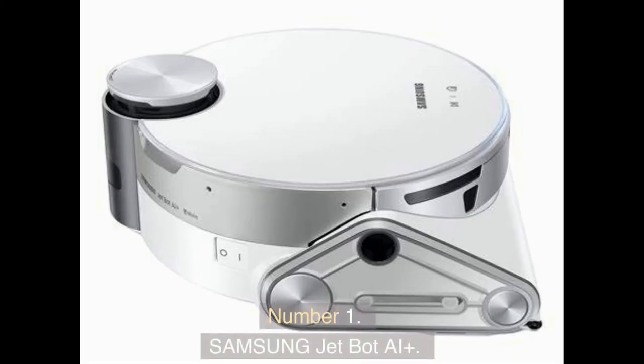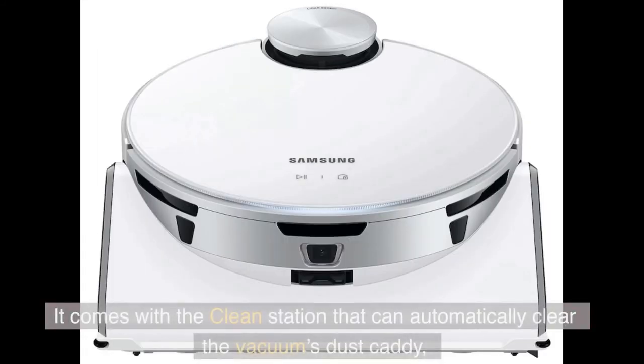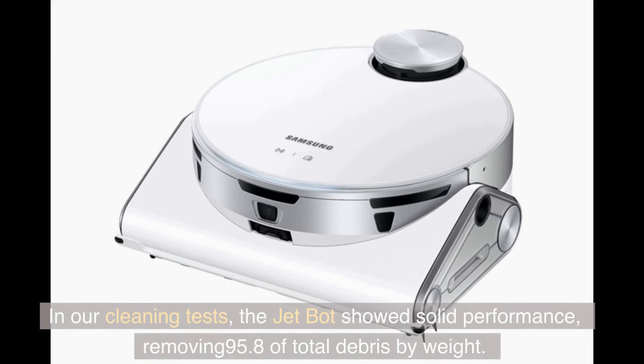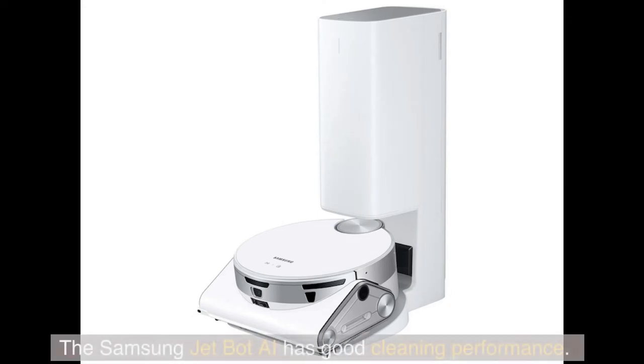Number 1: Samsung JetBot AI Plus. The Samsung JetBot AI is a robot vacuum with self-emptying capabilities. It comes with the Clean Station that can automatically clear the vacuum's dust caddy, reducing overall maintenance. In our cleaning tests, the JetBot showed solid performance, removing 95.8% of total debris by weight. With the app you can adjust maps, receive cleaning reports, and set up custom schedules. The Samsung JetBot AI has good cleaning performance.